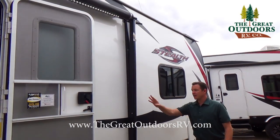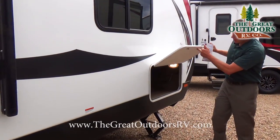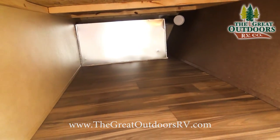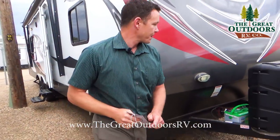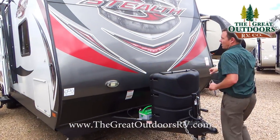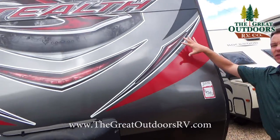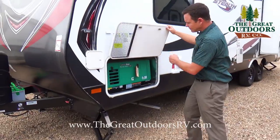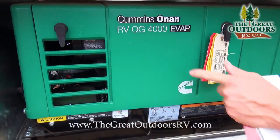Beyond the power awning, you'll notice this has a large storage area. Instead of a pass-through storage, this has a built-in prepped area for a generator box, and we did option this one with the generator. Two propane tanks up front, and a 40 mil aluminum front so it can handle all your weather. Here's your Cummins Onan 4000 watt generator so you can use everything.